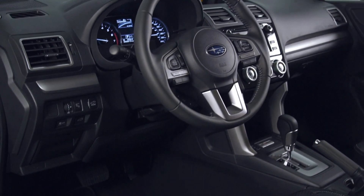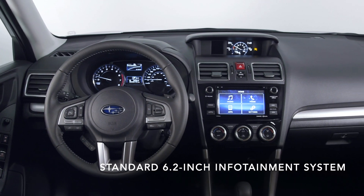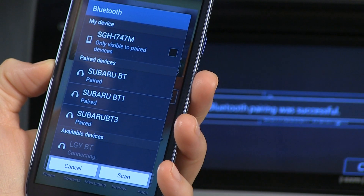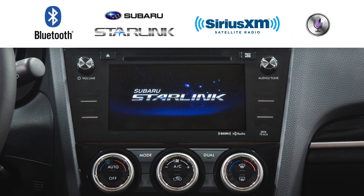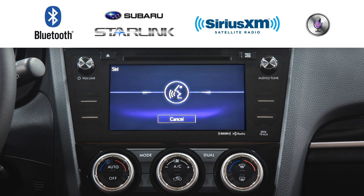That quieter cabin is the perfect place to listen to your music through the touchscreen infotainment system. Stay connected with hands-free Bluetooth and have customizable options like Starlink, Sirius XM, and iOS Siri Eyes Free compatibility.